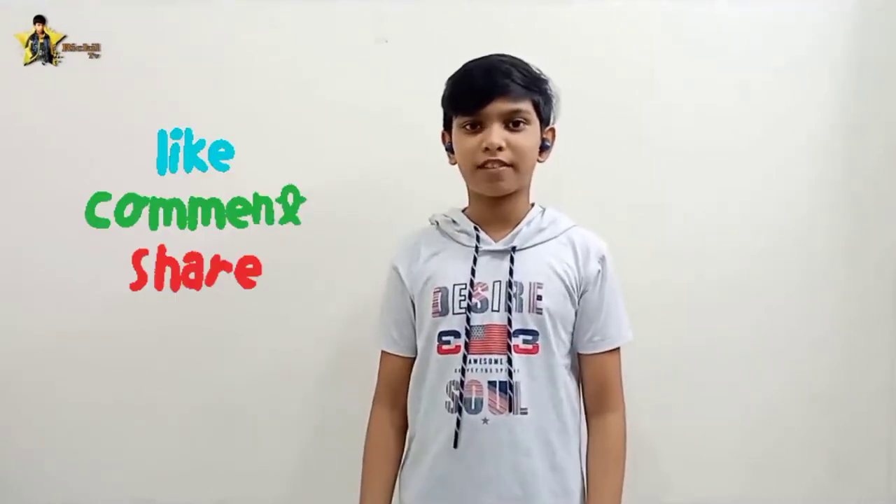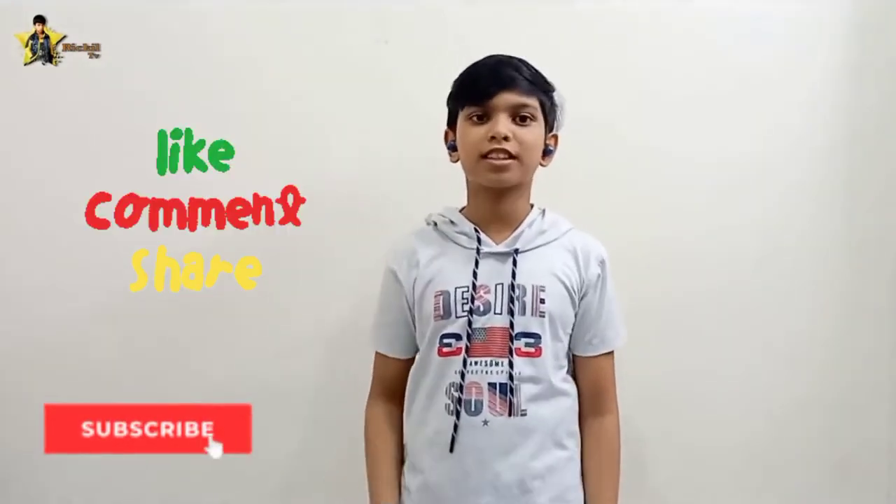Hey guys, welcome back to my channel. Today I am here with a brand new video. If you really like this video, please like, share, and comment, and subscribe to my channel. Hit the bell button if you want to be educated.